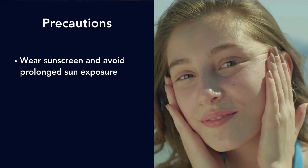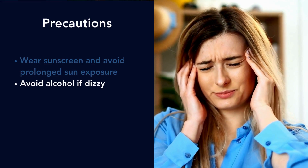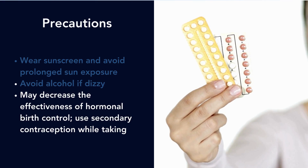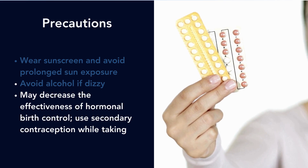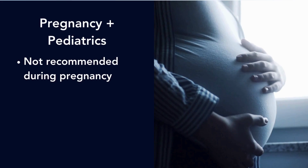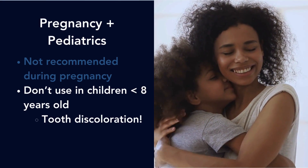Precautions: wear your sunscreen and avoid prolonged sun exposure. If it makes you dizzy, don't drink alcohol. Because doxycycline may decrease the effectiveness of hormonal birth control, you may want to consider a secondary contraception method while taking it — though this is somewhat contested, using a backup method is safer if you're concerned. Do not use during pregnancy, and do not use in children under eight years old, as it may discolor their teeth.